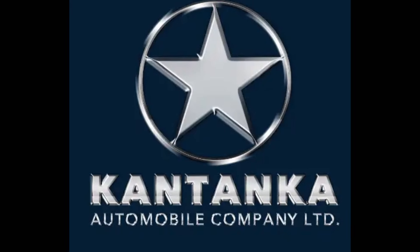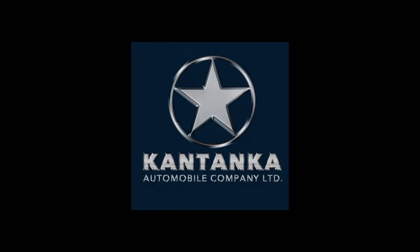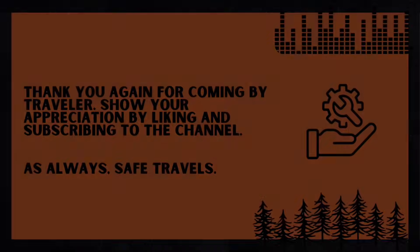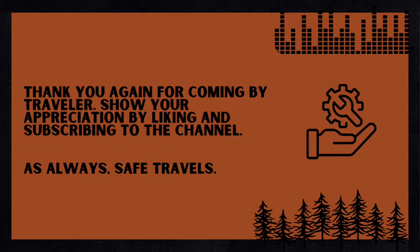Their tagline: 'Not just any car — it's our car.' I quite like that. Thank you again for coming by, Traveler. Show your appreciation by liking and subscribing to the channel. As always, safe travels.